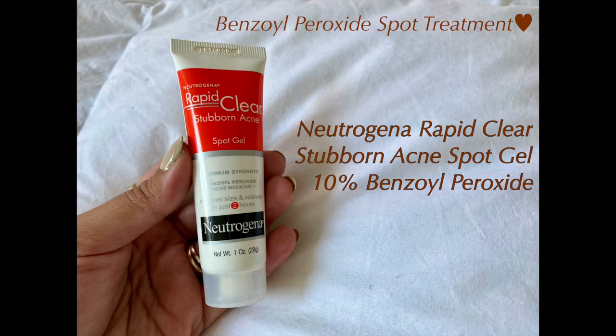First one is benzoyl peroxide. The one I use is from Neutrogena — their Rapid Clear Stubborn Acne Spot Gel. This spot gel is 10% benzoyl peroxide, their maximum strength, and it works wonders. It works super fast — I put it on and overnight you can start seeing the pimples dying little by little. Benzoyl peroxide reduces the amount of acne-causing bacteria and gets rid of dead skin cells that clog your pores.